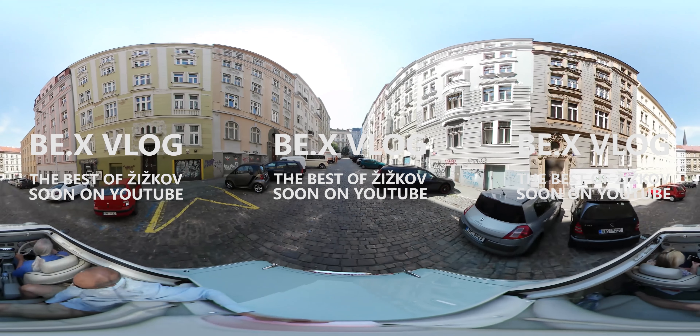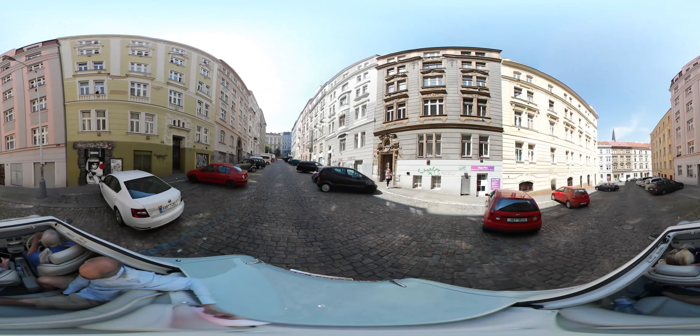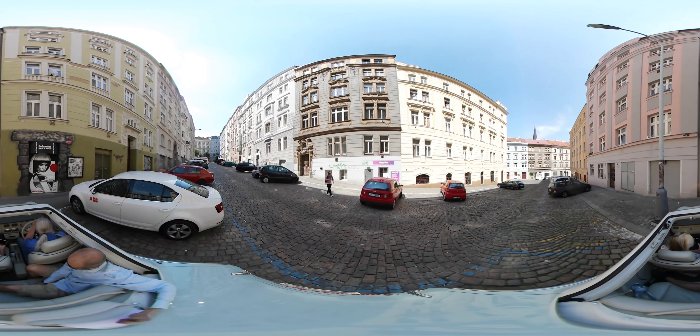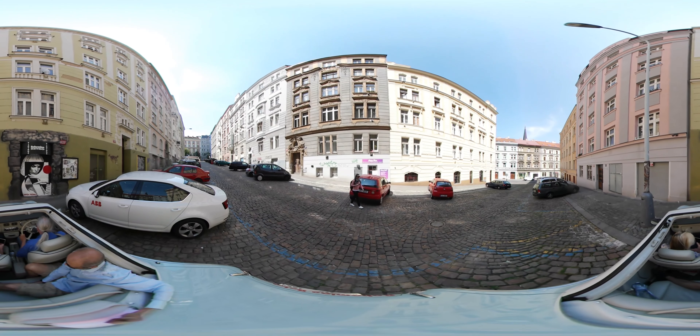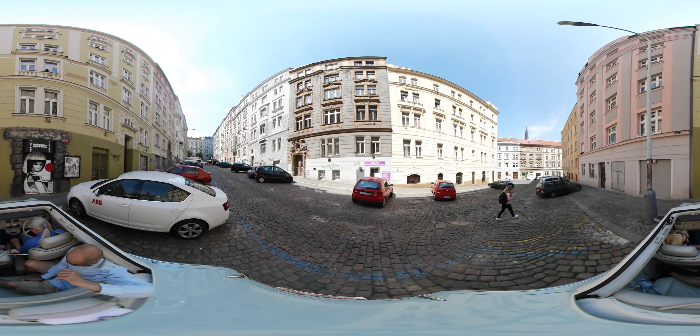And here we go — this is Obras again. We've already passed here once but you can see the lovely beer garden out there. In this neighbourhood we love having our food and drinks outside, so you can come and join us one day maybe.